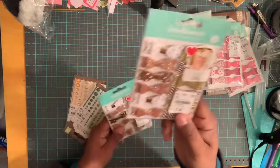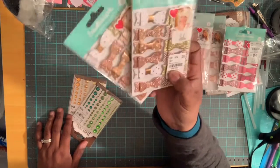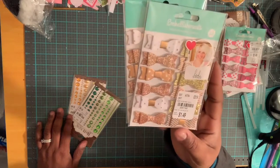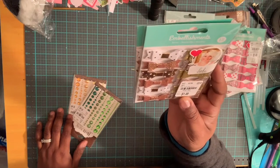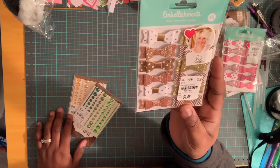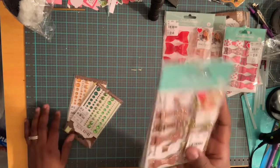Also, more Heidi Swapp bows like the pink ones, but these are in gold, white, and rose gold. They were $1.49, retailed at $3.99, and the number is 2097160. These are the Heidi Swapp bows by American Crafts.